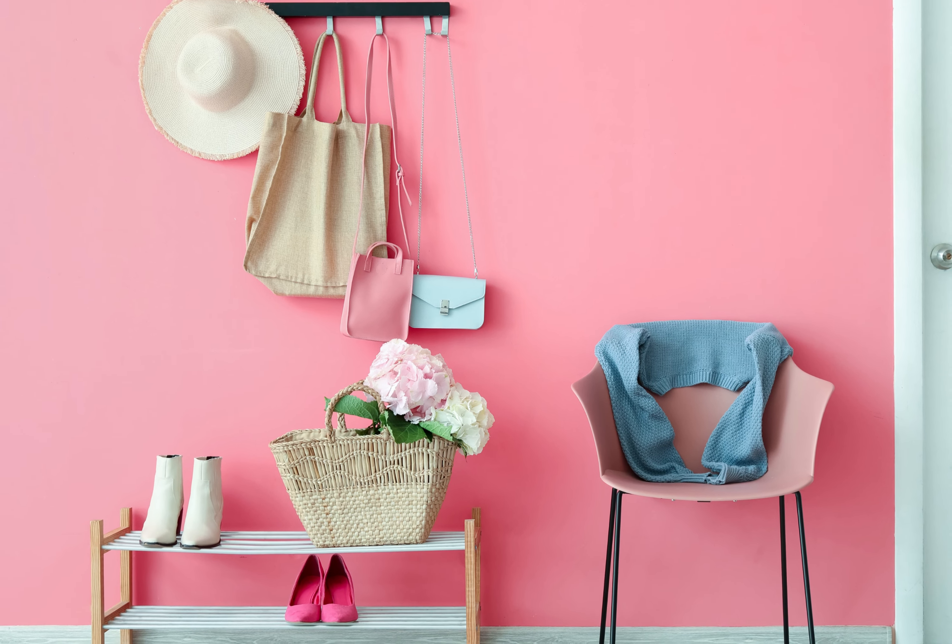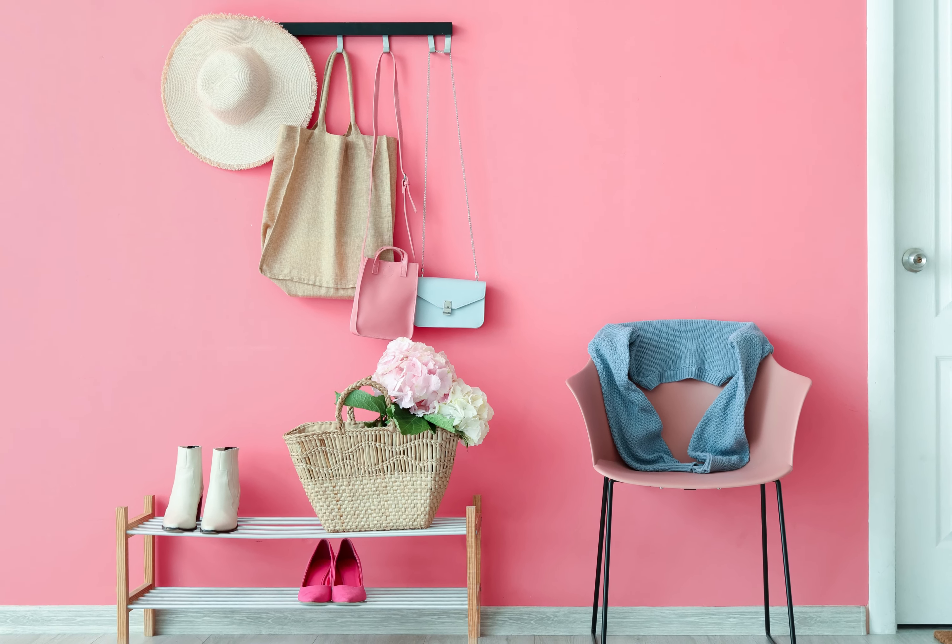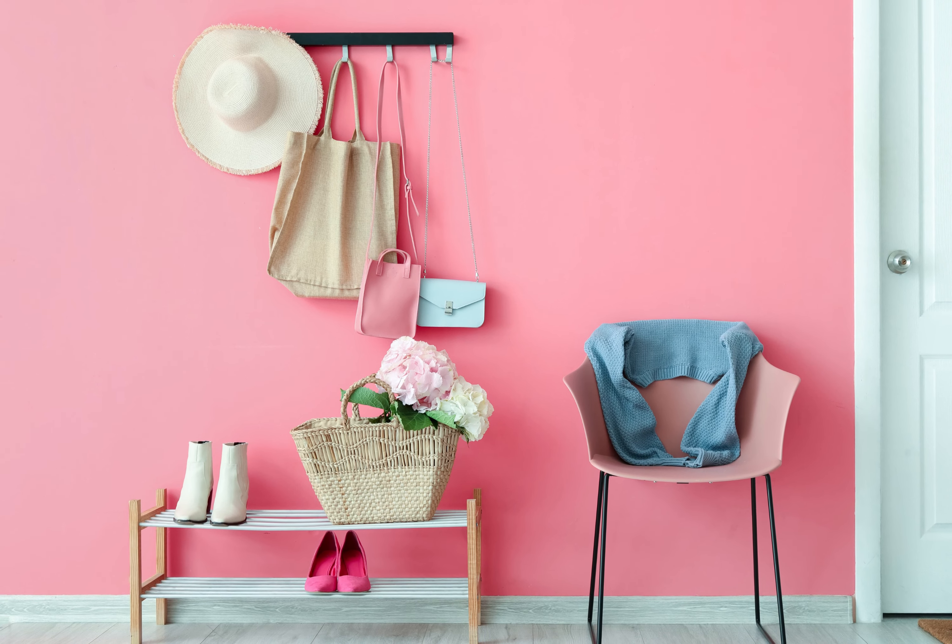Bubble Gum Pink is a playful and fun paint choice for your front entry that injects a sense of joy and vibrancy. This shade adds a glam touch and pairs well with neutral tones for balance.